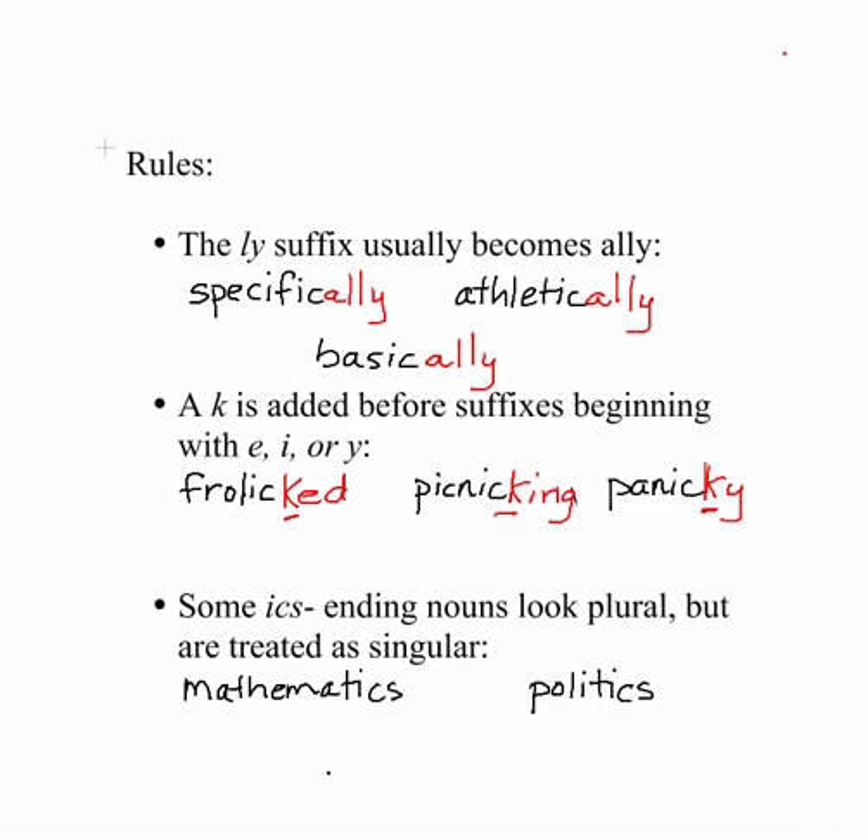The last rule I want to show you is that sometimes when you add the suffix ICS to the ending, it looks plural, but these words are really treated as singular. So mathematics is not actually a plural word — it's actually singular. The same with politics. Just something to keep in mind.